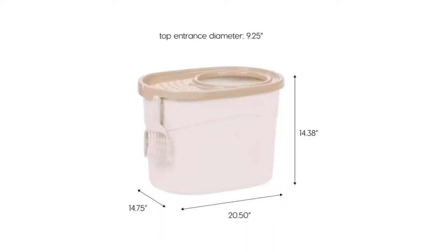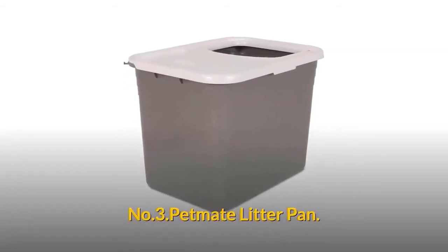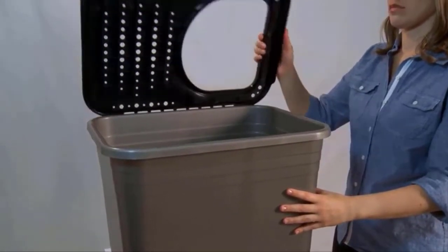Outer dimensions are 20.50 by 14.75 by 14.38 inches. Number three: Pet Mate Litter Pan. The Pet Mate top entry litter pan has solid high walls to prevent leaks and litter scatter. The attached hinged lid makes clean up easy, and the rounded edges and built-in handles allow for easy lifting even when full of heavy litter.